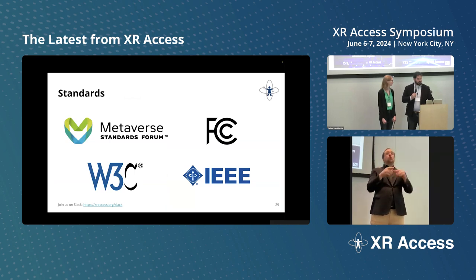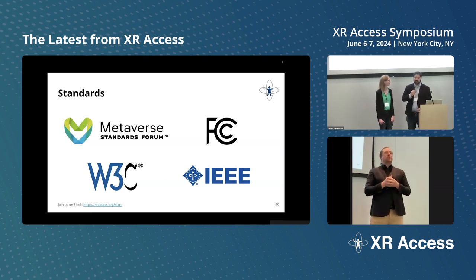We've also had some great work collaborating with standards organizations. I'm proud to announce that we have officially formed an exploratory working group with the Metaverse Standards Forum on accessibility in the metaverse, in order to bring together the best minds to help form the standards that will be the WCAG 2.2 equivalent for XR. We also advise on the FCC Blind Gaming Advisory Committee, support the W3C Immersive Captions Group and Web XR Group, and the IEEE Global Initiative on Ethics of Extended Reality.